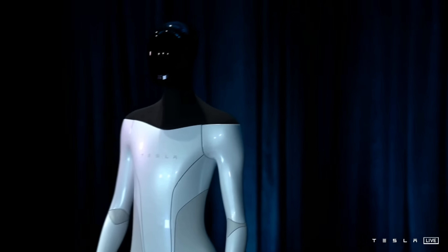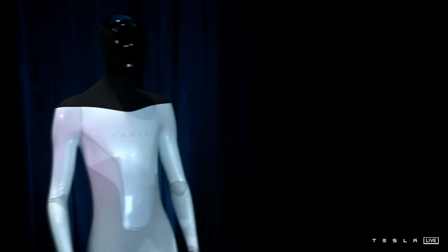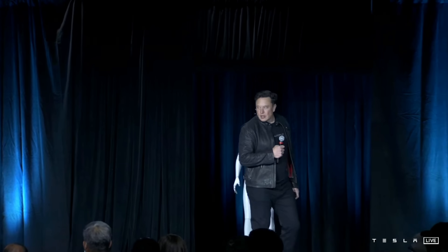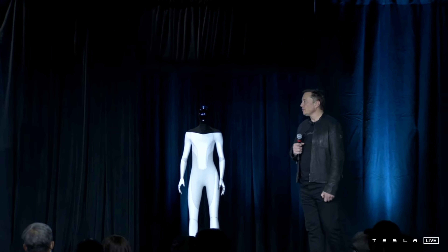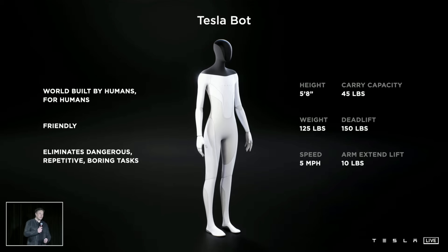As far as what this robot can do physically, it can carry 45 pounds, deadlift 150 pounds, and with an arm extended lift can carry 10 pounds. Its max speed is 5 miles per hour so that you can outrun it if something goes horribly wrong. And Tesla is going with the name Tesla Bot for the time being.